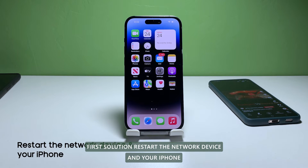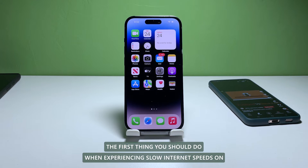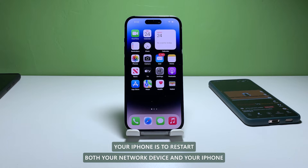First solution: restart the network device and your iPhone. The first thing you should do when experiencing slow internet speeds on your iPhone is to restart both your network device and your iPhone.